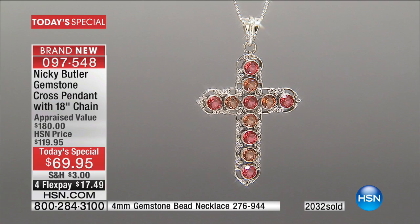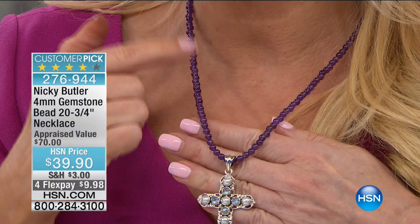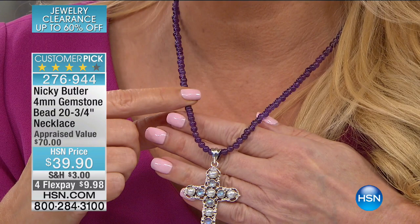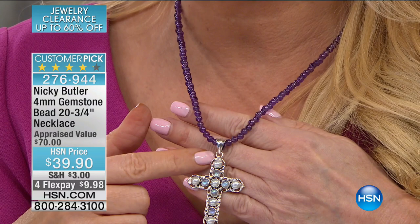We are busy — they're saying use HSN.com. Stay right where you are if you want the Today's Special. I encourage you, get it home and see it. I am wearing the only color we have left in the beaded necklace — amethyst. Last call: we have 40 people who can get the amethyst beaded necklace. This is genuine amethyst, normally a $70 value, doing it for $39.90 — $9.98 on your charge card.